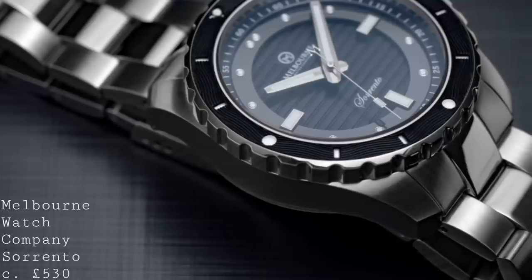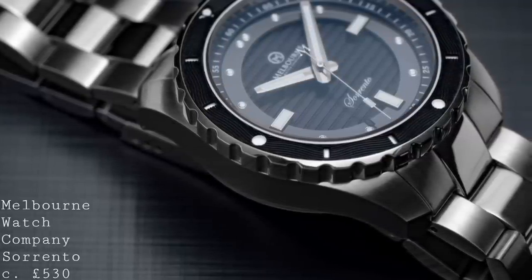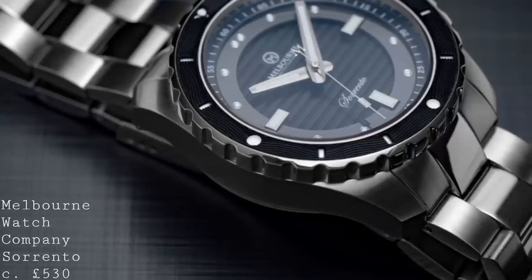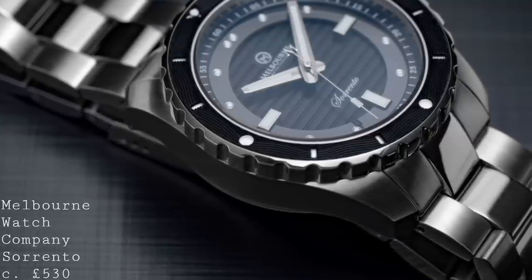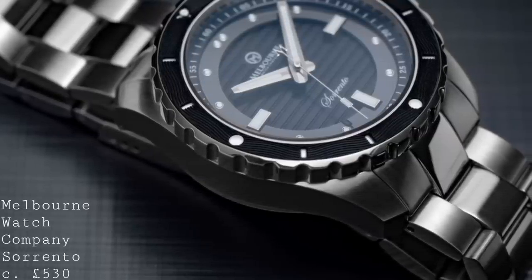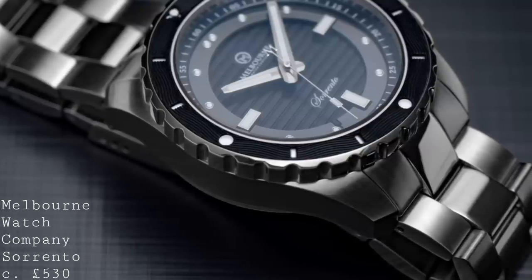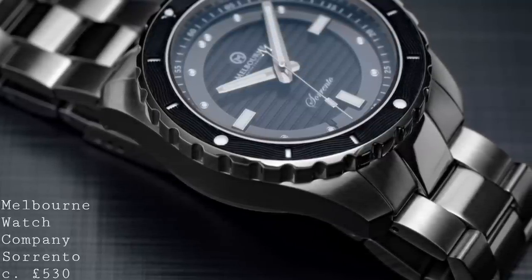In terms of dimensions, this watch measures 42mm by 14mm with a 50mm lug-to-lug. As a result it's quite a hefty piece with a fair deal of weight to it, though not in an overbearing way. The emphasis in terms of thickness has been placed on the bezel, which is the aspect most useful for providing a good grip.